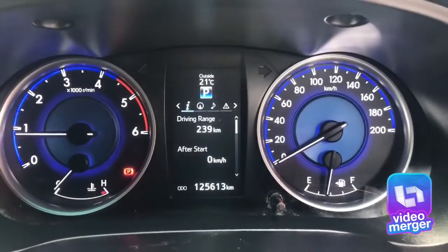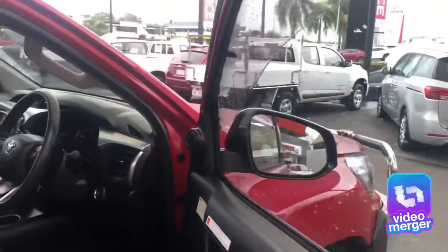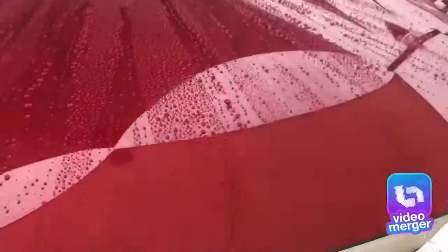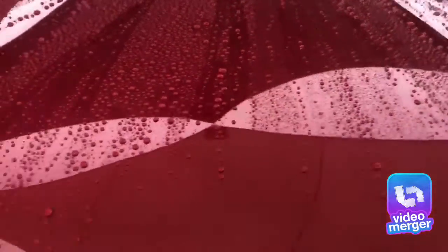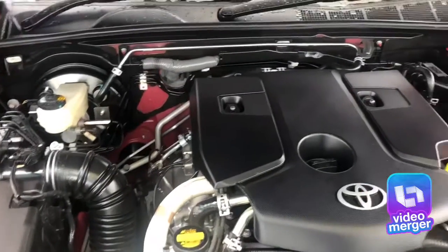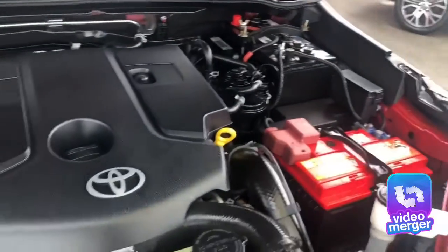No engine lights on, which is always a good sign. As you can see, the engine bay is nice and clean, which you'd expect for a car serviced as well as this one has been. Listening to the engine, there are no clogs or banging, which is always a good sign. You've also got the dual battery in there as well.